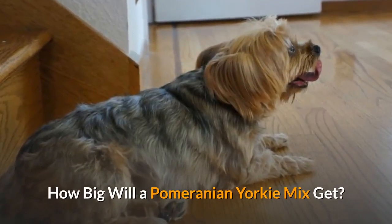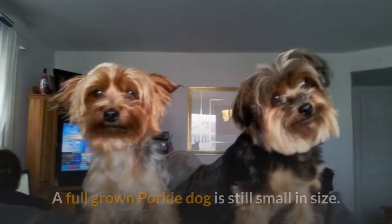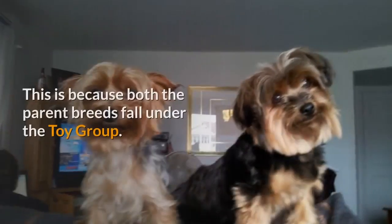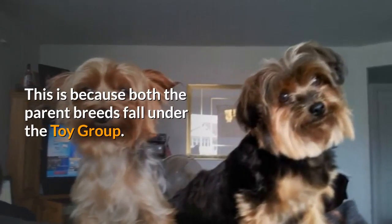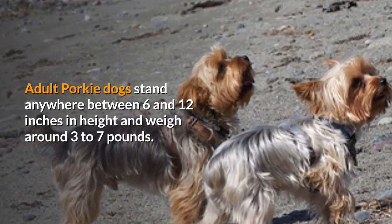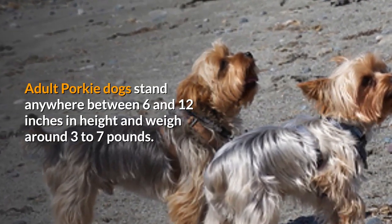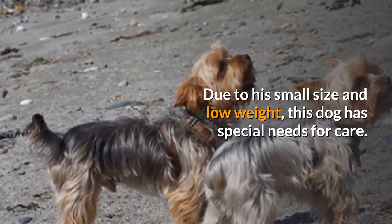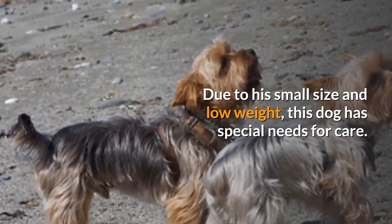A full-grown Porky dog is still small in size, because both parent breeds fall under the toy group. Adult Porky dogs stand anywhere between 6 and 12 inches in height and weigh around 3 to 7 pounds. Due to his small size and low weight, this dog has special needs for care.